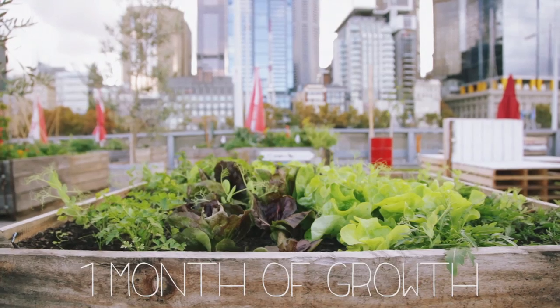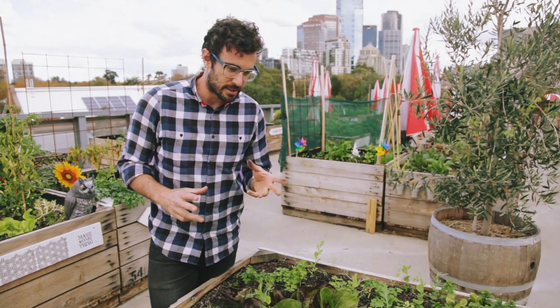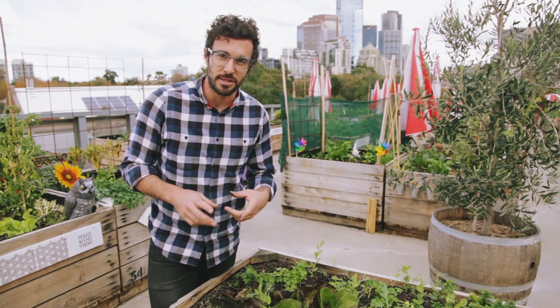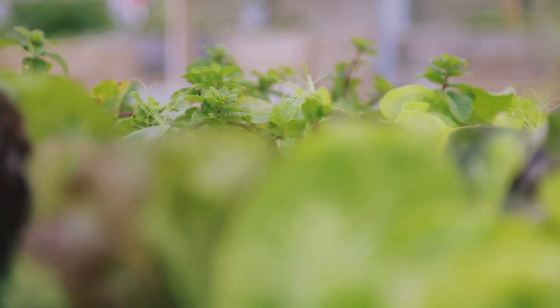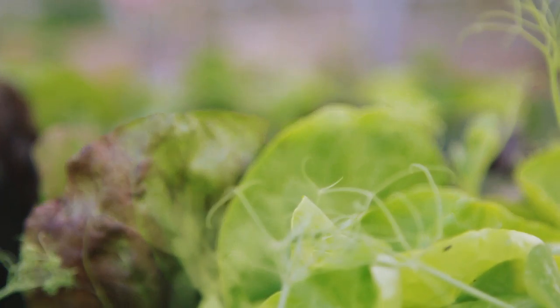It's now been a month since we planted out the garden for the challenge, and this last month has been mainly focused on just growing. We haven't really harvested anything to date, but looking at the garden and the way it is today, we're pretty sure we can get some value out of it.